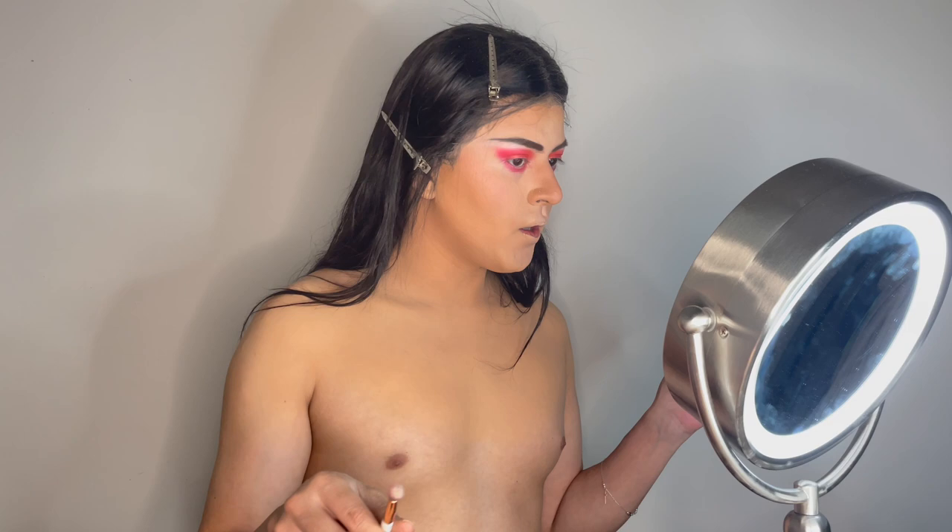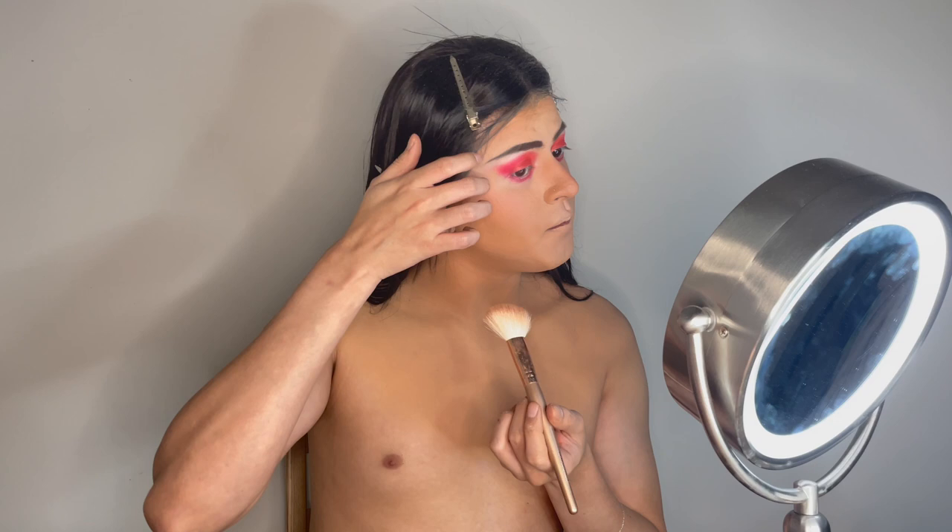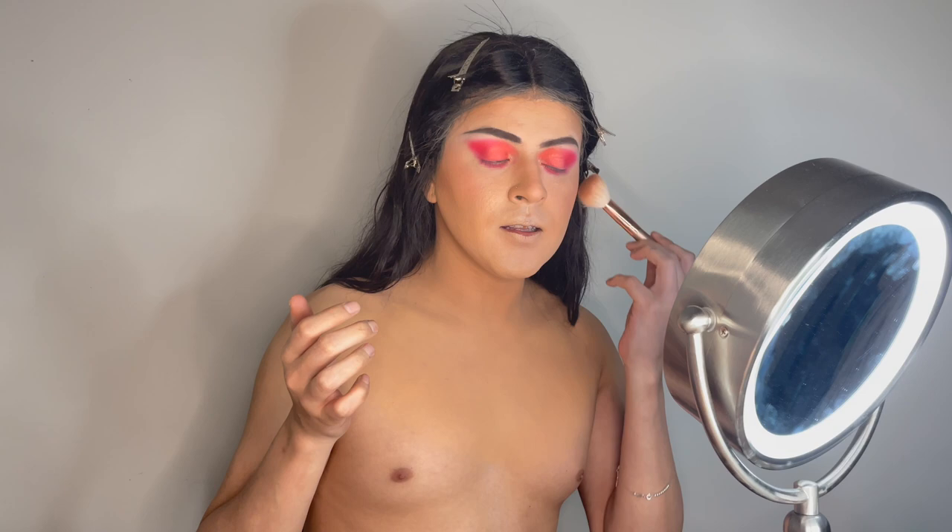That really did help my look. Now, before I finish my eyes completely, I'm going to do the powder contour. For the bronzer I'm going to use this Morphe bronzer from their Avani Gregg collab. It's a little dark for me so I'll be careful not to add too much. It has a sparkle to it but once you apply it, it looks more matte on the skin.